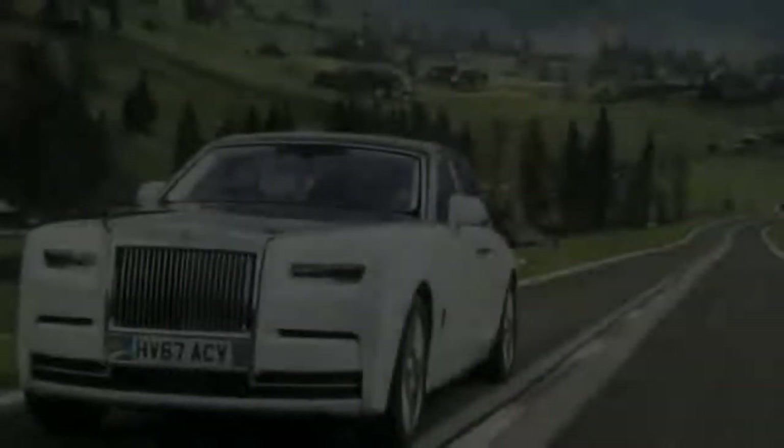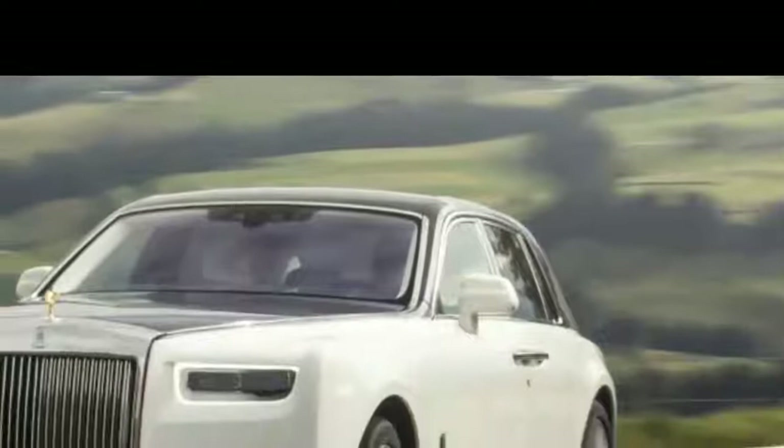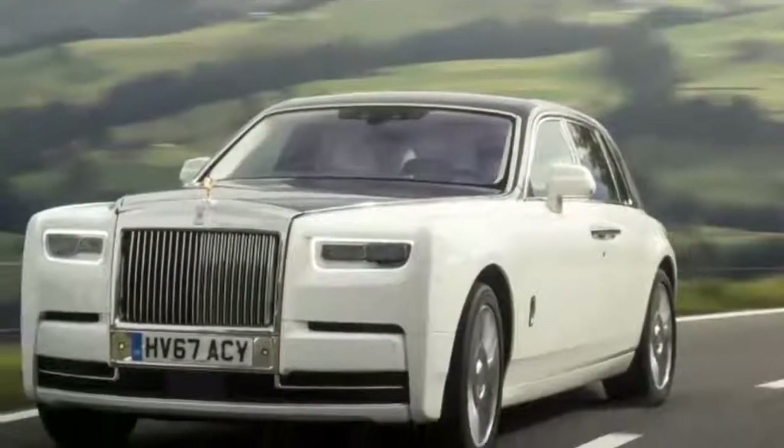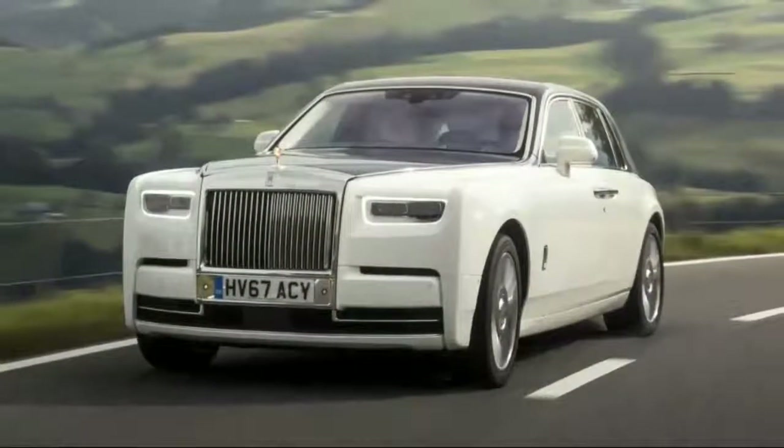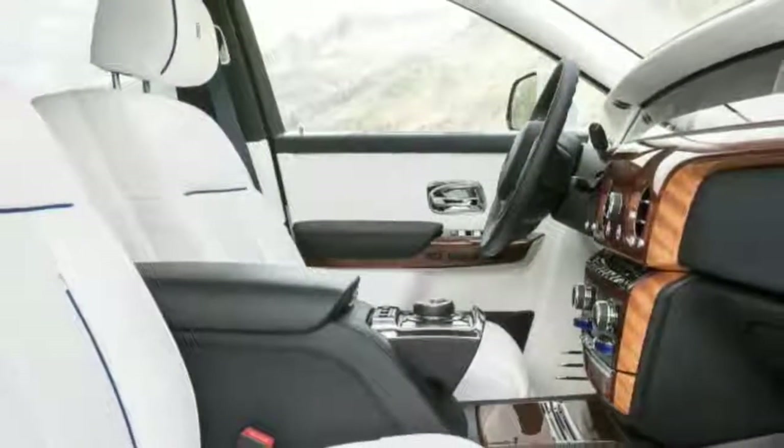Several layers of sound-deadening material surround the passenger compartment. Carpets are the softest lamb's wool your toes will ever touch, and the ceiling is plastered with tiny hand-placed lights that twinkle in your periphery like the stars of a moonless night sky.